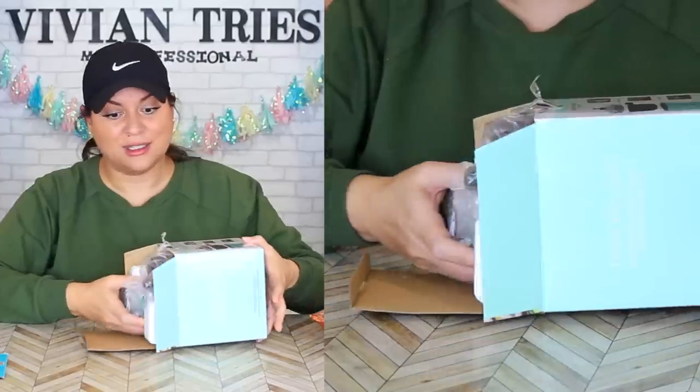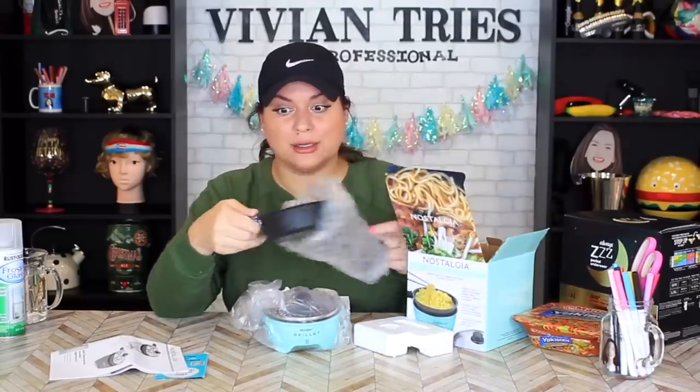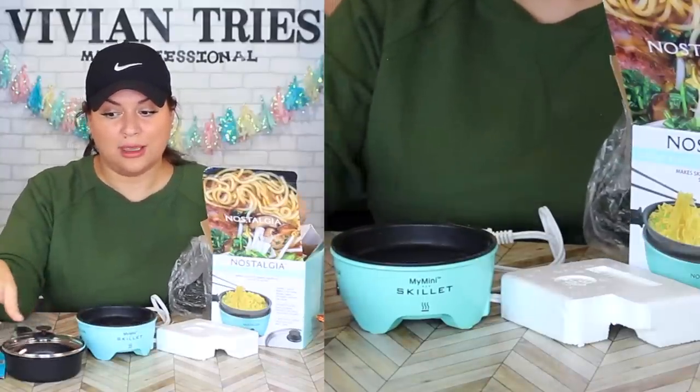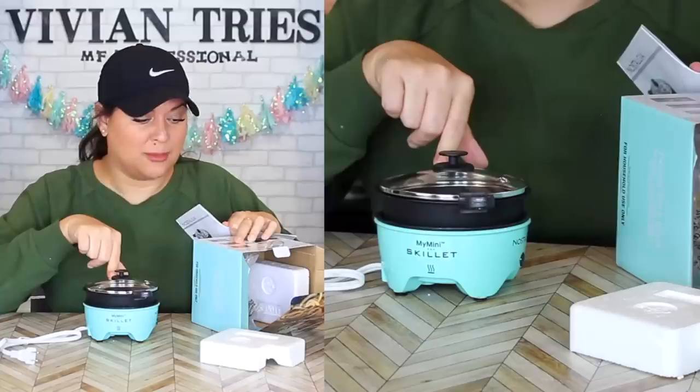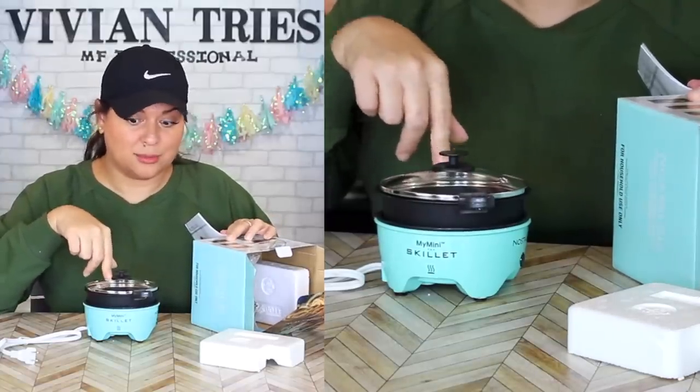Nostalgia is making everything miniature now — they even have a toaster. This is for everyone. This is for my nephew who's in college — he needs this. It's a little ramen noodle maker, he can learn how to cook for himself. This was $9.98, look at this — with the lid and everything. Who do you think you are, cuteness? You can make a breakfast skillet, noodles and pasta, or sliders and burgers.